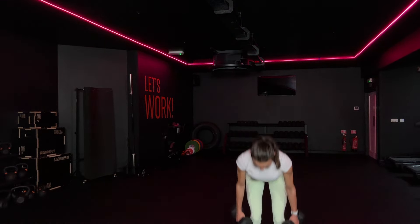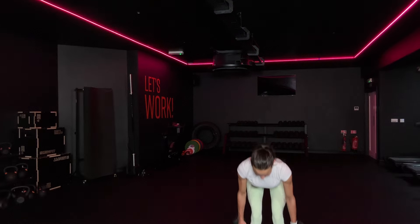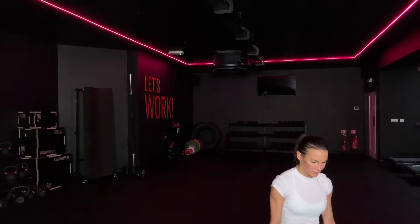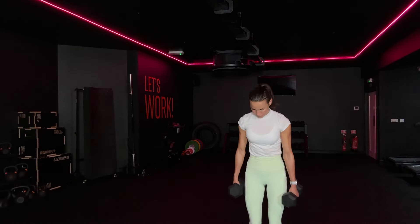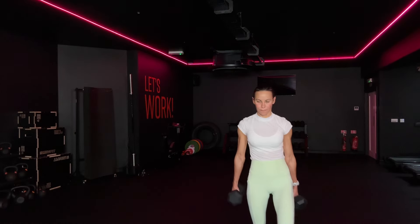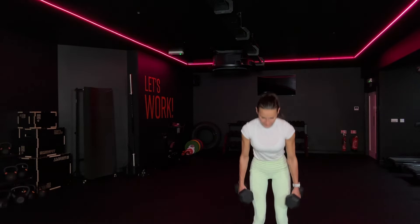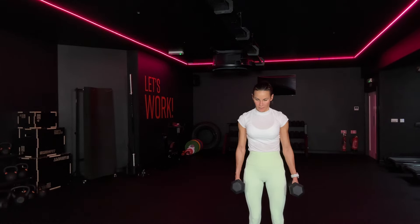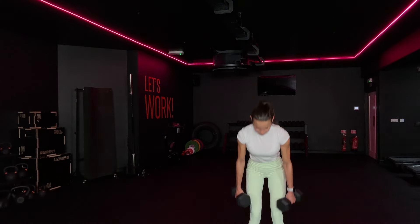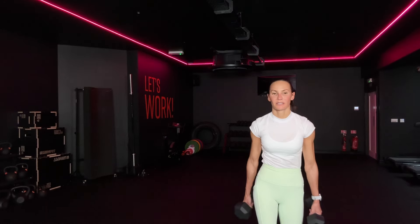Let's go. Down the side of the body, lunge. Down the side of the body, lunge. Good. Down, lunge. Lunge. Down. Down. 23. 18. 10. Five. Three. More strength. Last one.